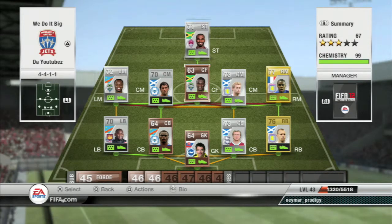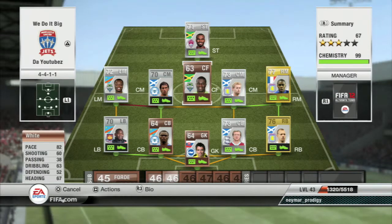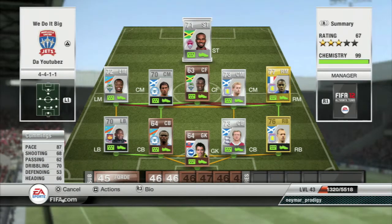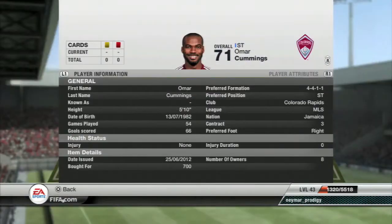Center forward White has 3 star skills, 82 pace, 60 shooting, 67 heading. He is 6 foot 1 with really nice heading — right footed, just a good center forward, nice and strong on the ball. Now Omar Cummings is our striker — 87 pace, 68 shooting, 70 dribbling, 66 heading. Really nice player, right footed, 4 star weak foot.